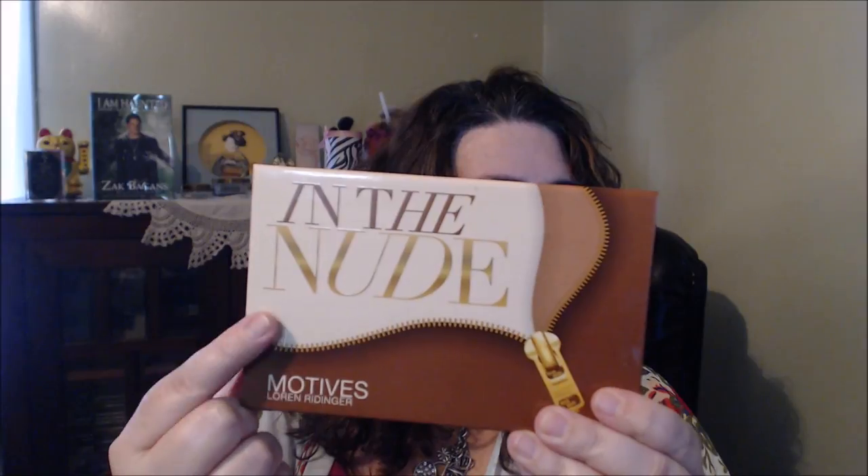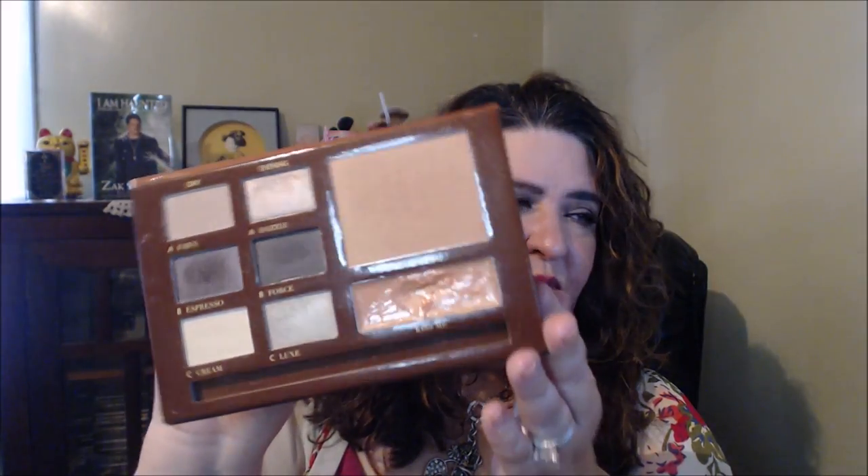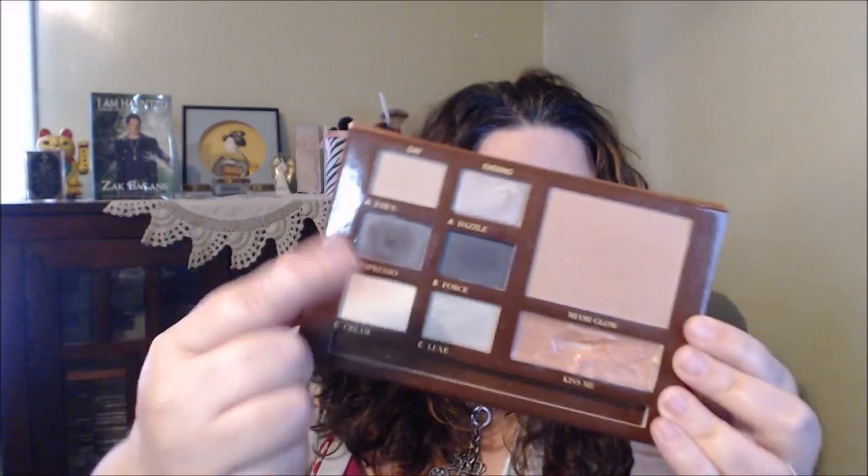Lastly, an oldie but a goodie — the Modos palette in the nude. Their eyeshadow quality is really great. The only thing I didn't like was the loose lip gloss inside the palette — it got very messy. Companies should put a cover over it. But the eyeshadow colors and the bronzer are so worth it, and gorgeous. That's actually what I have on my eyes right now.